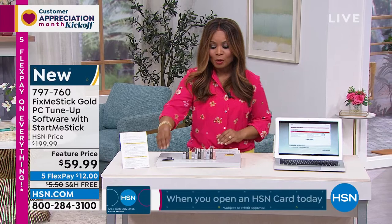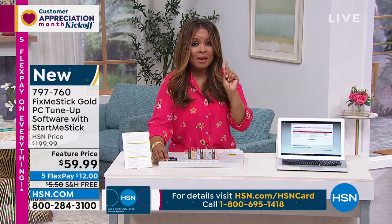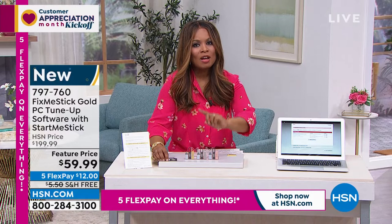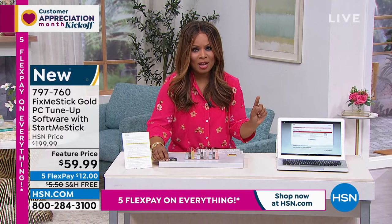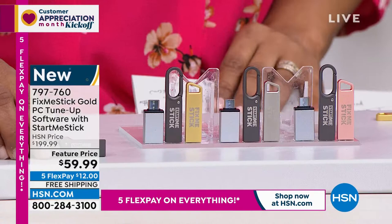This particular FixMeStick allows you to use it six different times or on six different computers. If you buy FixMeStick in stores, you pay $59.99 for one device and one year. When you shop with us, you also pay $59.99 — but it covers six different computers and lasts a lifetime. The store version is for one device and one year only.